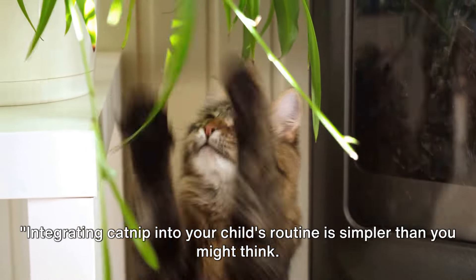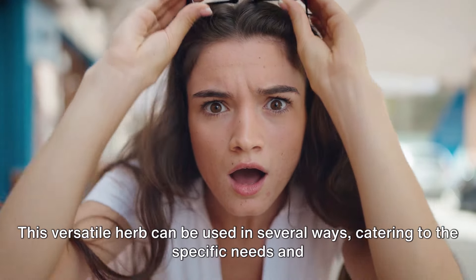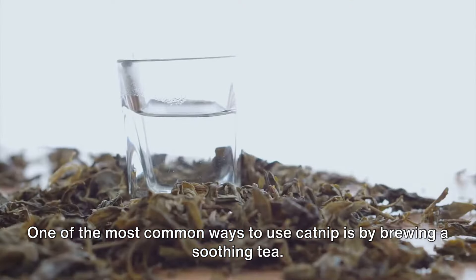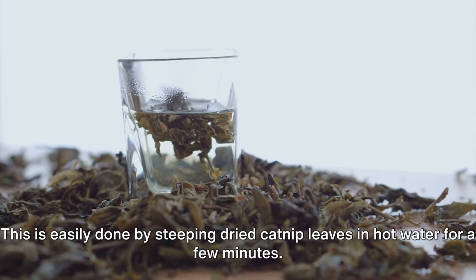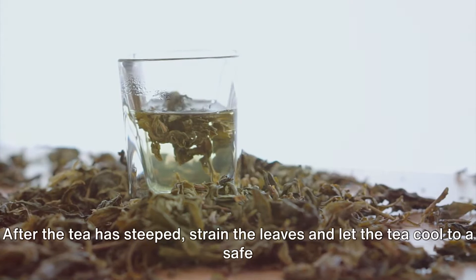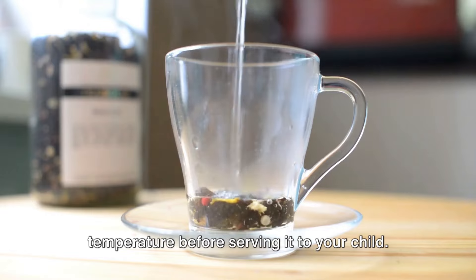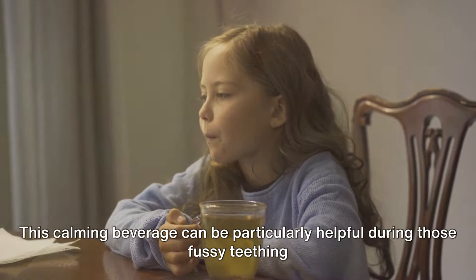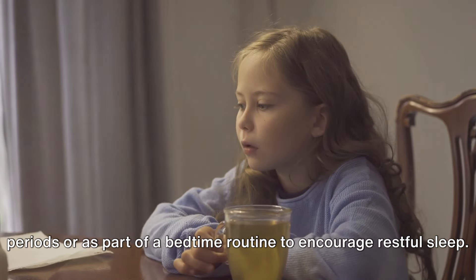Integrating catnip into your child's routine is simpler than you might think. This versatile herb can be used in several ways, catering to the specific needs and preferences of your child. One of the most common ways to use catnip is by brewing a soothing tea — simply steep dried catnip leaves in hot water for a few minutes, strain the leaves, and let the tea cool to a safe temperature before serving it to your child. This calming beverage can be particularly helpful during fussy teething periods or as part of a bedtime routine.